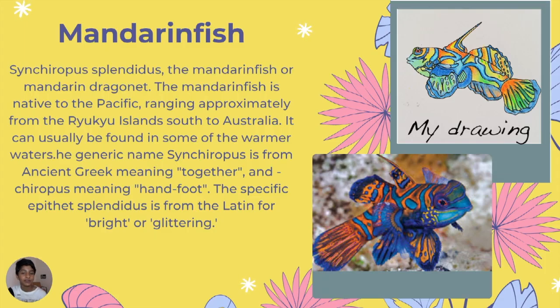This is a mandarin fish, also called the mandarin dragonet, and one of my mother's favorites too. It's native to the Pacific Islands, mostly the Ryukyu Islands south to Australia, found in warmer waters. The generic name comes from ancient Greek, and the specific epithet is from Latin meaning 'bright or glittering.' As you can see, it's really bright to the eyes.